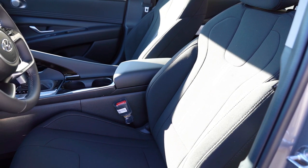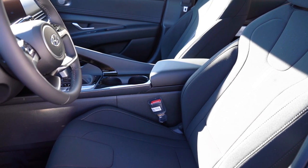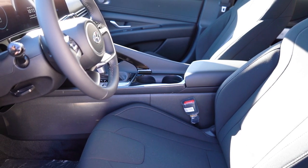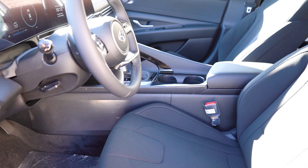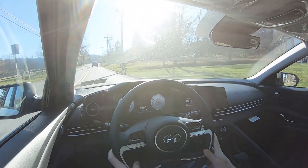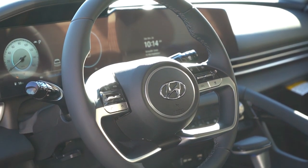Up front, the SE and SEL get manually adjustable cloth seating, while the Limited and N-Line get a leather-cloth combination. Power driver seat with power lumbar comes on the Limited and N-Line. Heated front seats come standard on the Limited and N-Line, and are optional on the SEL — which we have today. Overall seating was comfortable; the optional heated seats were appreciated in 44-degree weather.